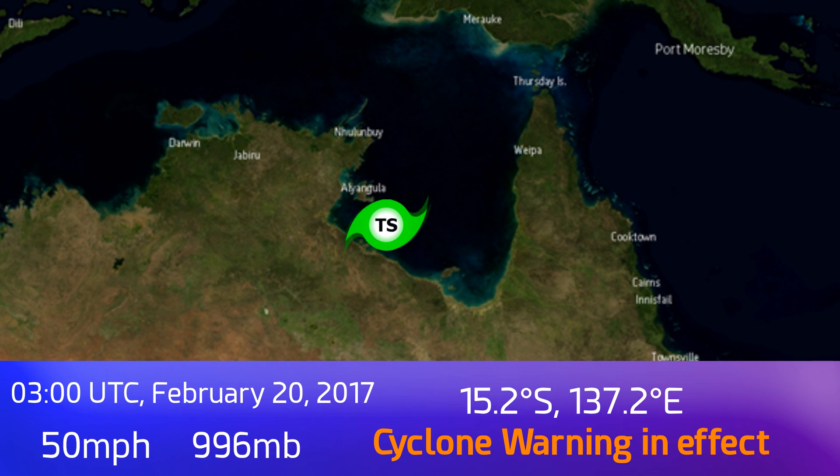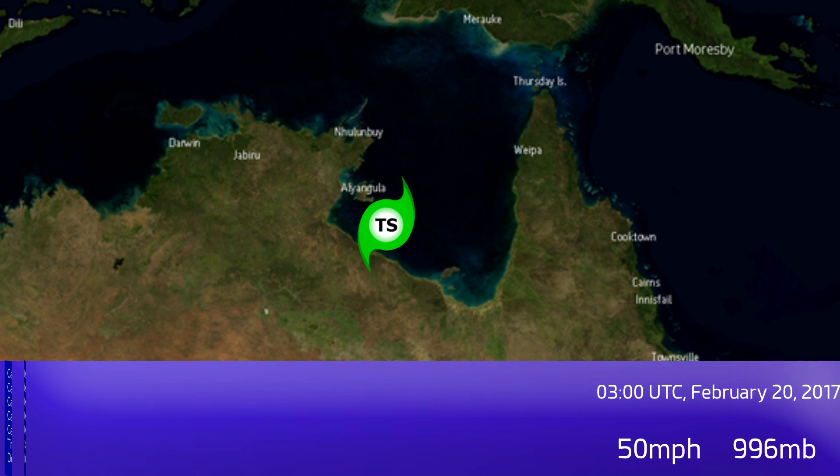Update 1 on Cyclone Alfred, which has formed in the Gulf of Carpentaria off the coast of Australia. At 3am UTC February 20th, the storm has 50 mile an hour winds and a pressure of around 996 millibars. It is located at 15.2 degrees south, 137.2 degrees east, heading in a southerly direction — probably south-south-east — under a massive burst of convection.